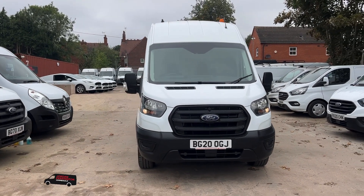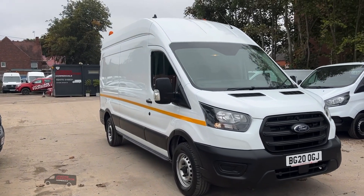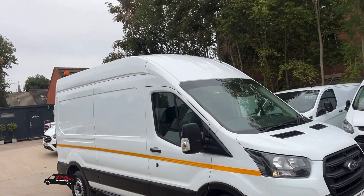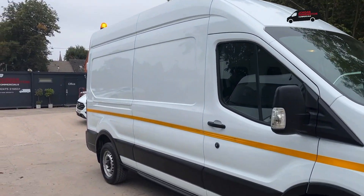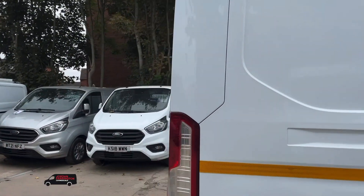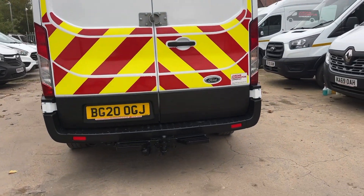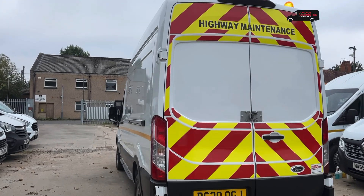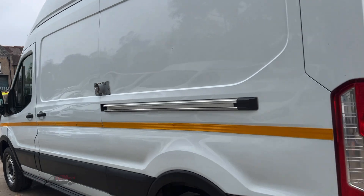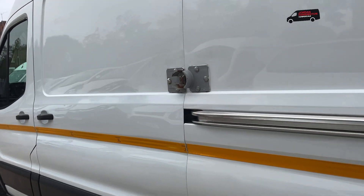Hello from Jordan Farrington Commercials. Here we have a Transit L3 H3 which has just over 68,000 miles. This is a workshop utility van - as you can see it's got full-length reflective stripe, front and rear flashing beacons, rear door chevrons so it's Chapter 8 compliant, tow bar with electrics, and being a 2020 it's Euro 6, meaning it can go into the clean air zones free of charge. We've also got these nifty upgraded locks with a padlock giving you really top-notch security.